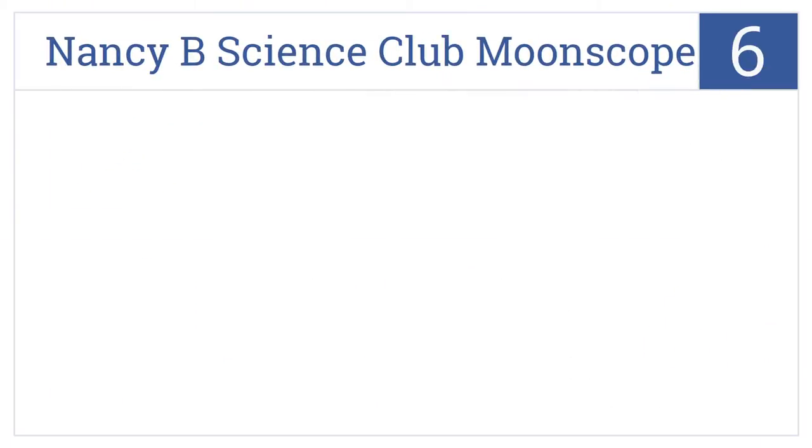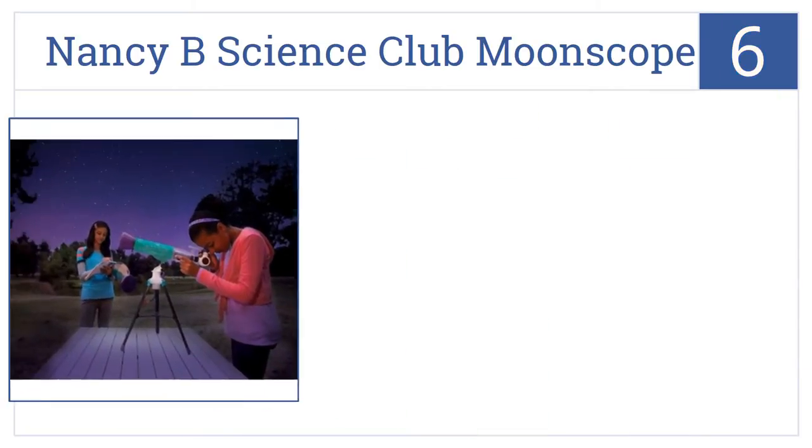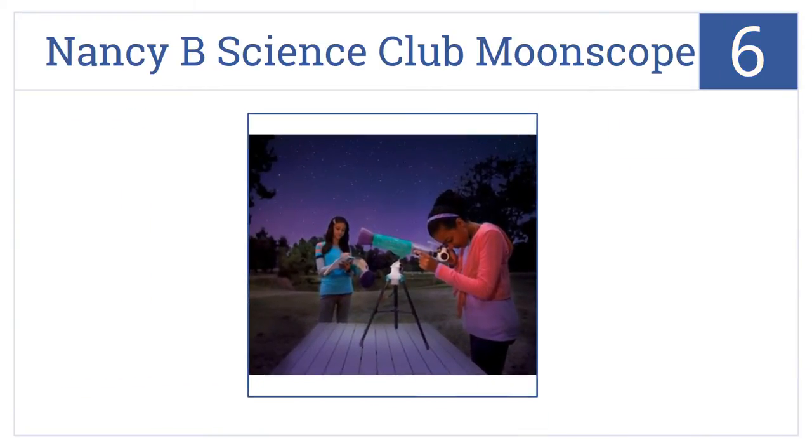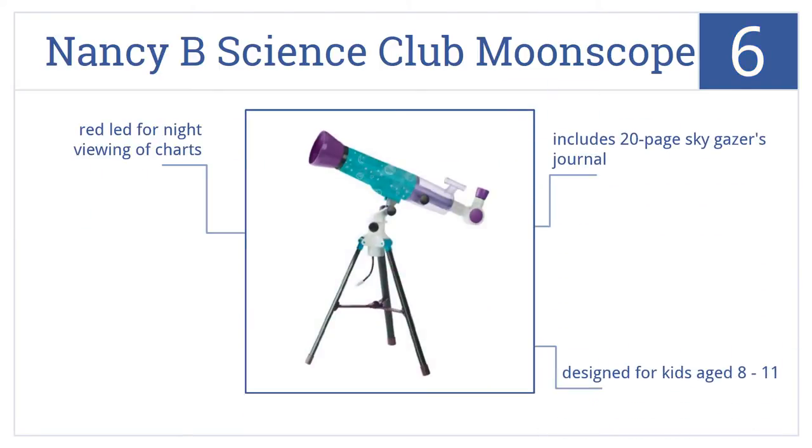Starting off our list at number 6, the Educational Insights Nancy B. Science Club Moonscope is more a toy than a scientific instrument. But if your child enjoys it, it can lead to a lifelong love of science. It's designed for kids aged 8 to 11 and includes a 20-page SkyGazers journal as well as a red LED for night viewing of charts.